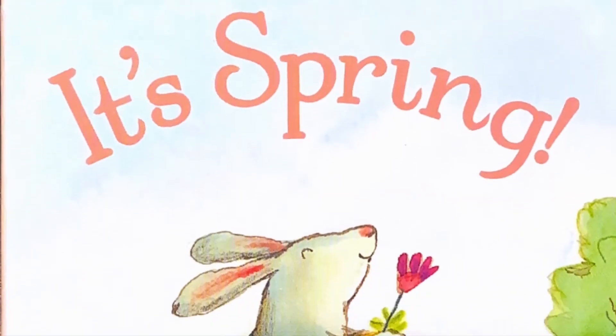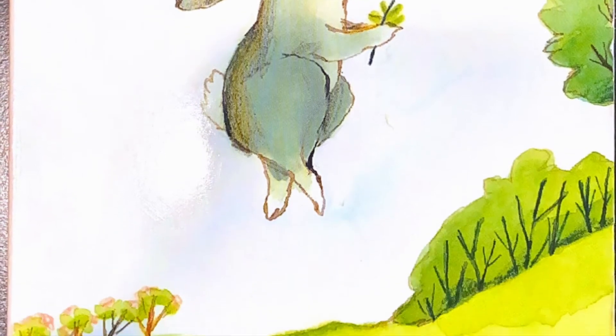So everyone get your listening ears ready because we're going to read It's Spring. Get your listening ears ready, everyone — it's time to read It's Spring.